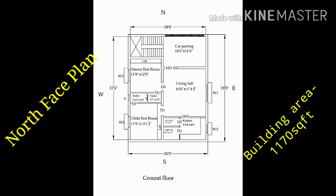This is a use plot. This is a bedroom, kitchen, hall, toilet.